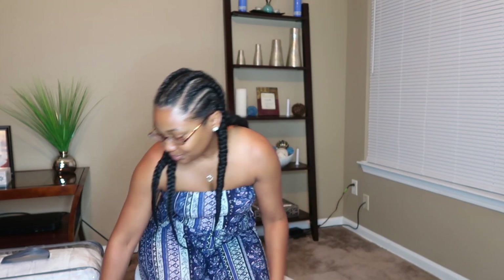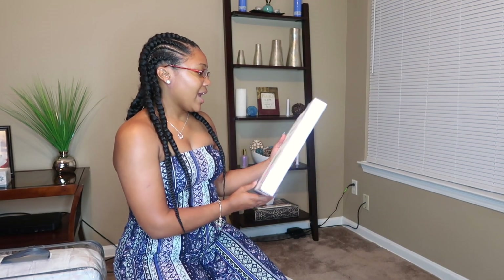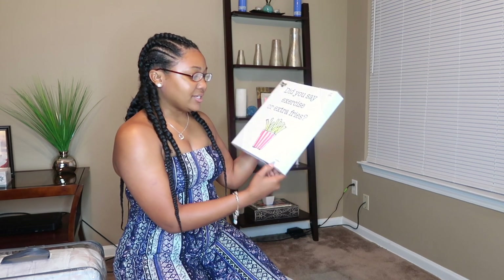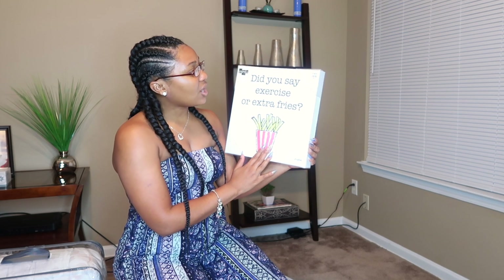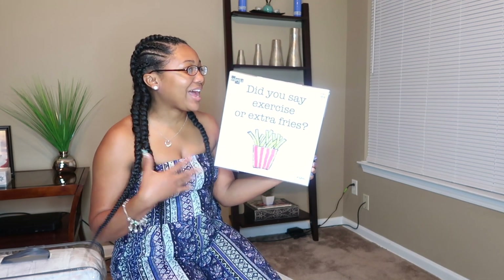Next thing from the At-Home store — it says 'Did you say exercise or extra fries?' This was $9.99, it's by D. Sullivan. It's just another little canvas. The only thing is I'm not sure if it goes with my color scheme in the kitchen, but I like what it says.